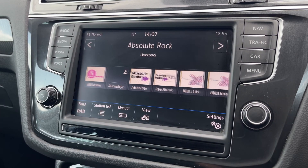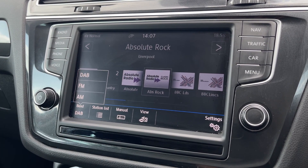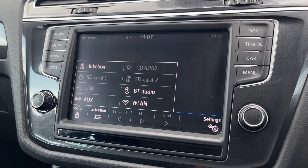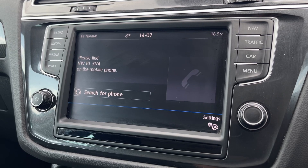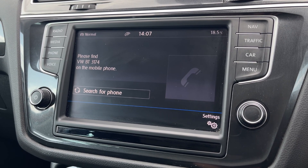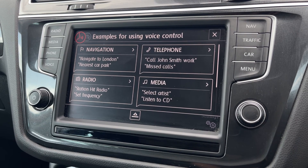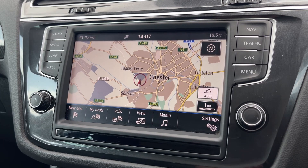Onto the main media system — this is the Discover Pro Infotainment, an option worth £1,390. You've got AM, FM and DAB digital radio, as well as plenty of personal media including the jukebox, CD player, USB, SD card, AUX and Bluetooth audio. You can also use Bluetooth for hands-free calling on the go — simply connect and answer calls via the steering wheel mounted controls. Voice control is also part of the Discover Pro package, giving you the option to activate via the steering wheel and navigate without taking your hands off the wheel.